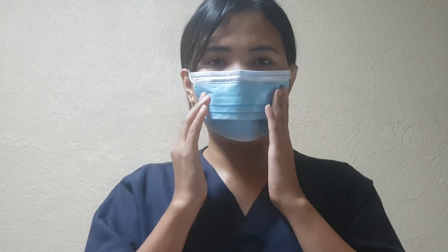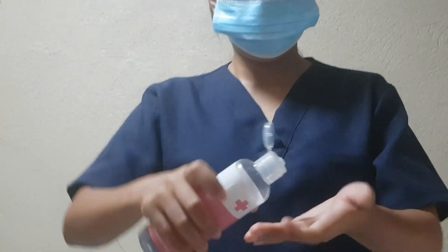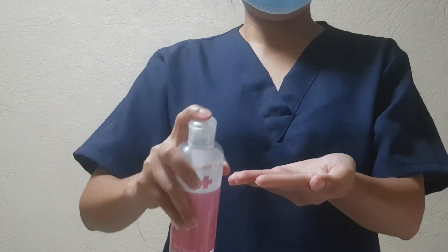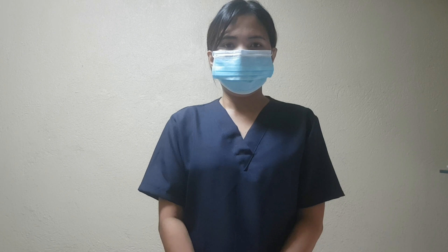And because we're doing this during the COVID-19 pandemic, proper hygiene is important. We're going to use a face mask, making sure it is properly fitted, and alcohol for proper hand sanitation. And let's begin our pediatric vital sign demo.